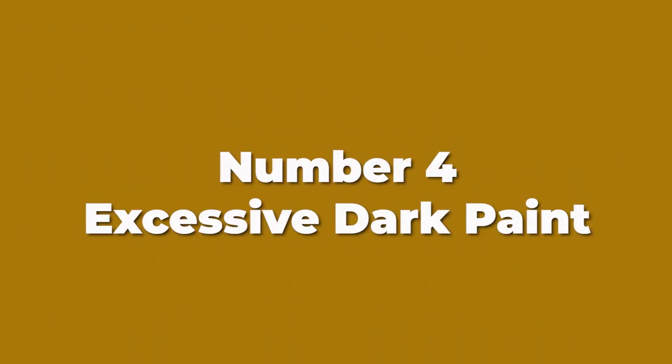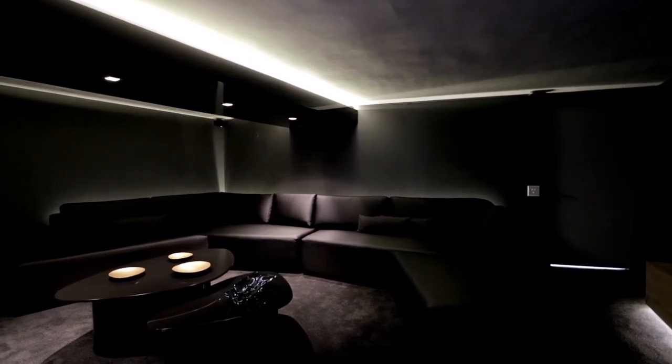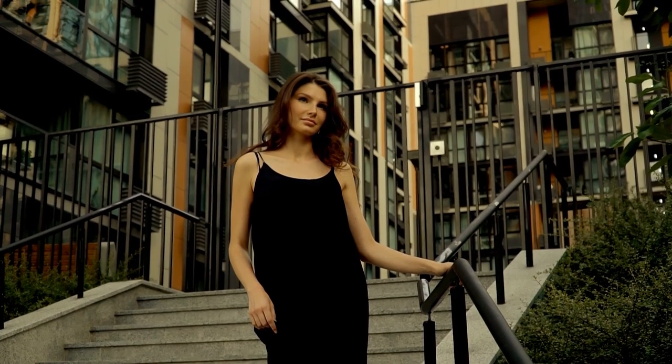Number four: excessive dark paint — that's a big no-no. Dark paint, no matter how much light you have, is going to make the house look very dark and unappealing. You don't want to rely on sunlight and interior lighting alone. Buyers will think about using electricity all the time, spending money, and it just doesn't look good. Dark colors also contribute to shrinking the space — just like how wearing black slims us down, the same goes for paint.